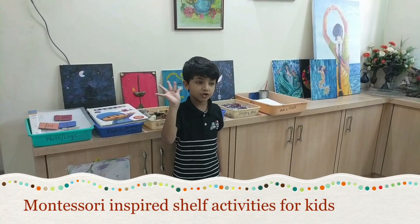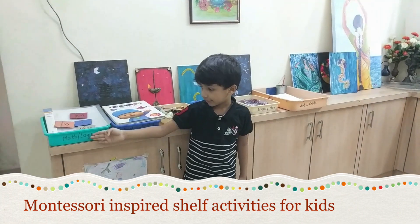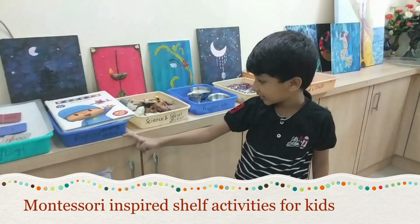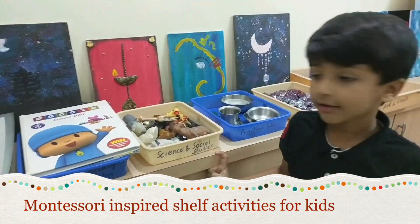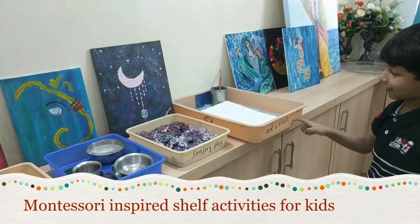Hi, my name is Charik. This is my app video. This is Mad Logik. In English: reading, writing, science and skills, practical life, screenplay, art and craft.